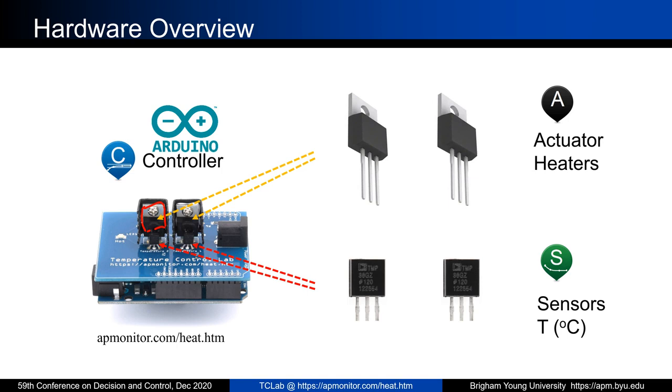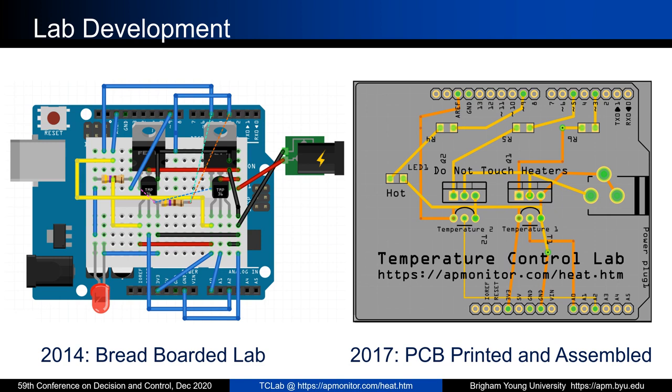The two transistors are hooked up to some finned heat sinks to help remove heat, and the temperature sensor is attached right there. Initially, we had students breadboard these up themselves — we gave them all the components, but there were many possibilities for errors: swapped cathode and anode on the LED, misplaced wires, and then something would heat up and stop working. About 50% of the breadboarded labs didn't work, so we switched over to a PCB printed and assembled version so students could just use it out of the box — plug and play.